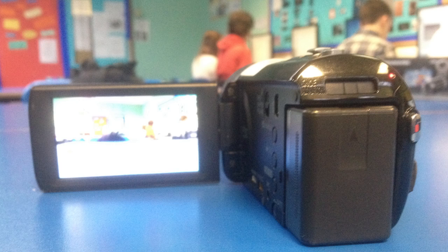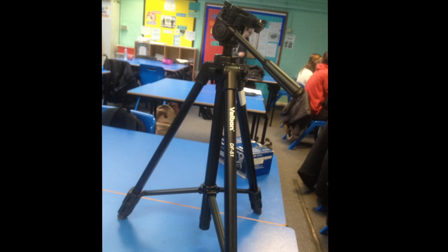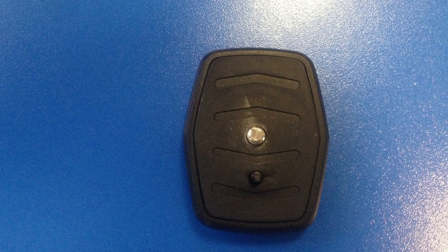Using the Velbon tripod was very helpful in our production because it allowed us to film steady footage with smooth panning movements. This made the shots aesthetically pleasing as they were straight when needed, and enabled us to extend it to reach the heights needed to get everything in the frame. This enabled us to make framing the best it can be, as I was able to adjust the height and angle of the camera on the tripod.